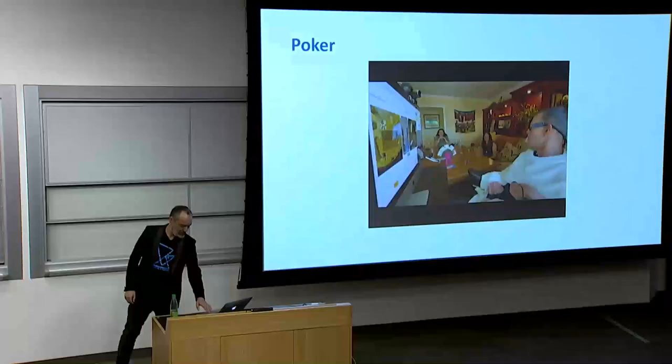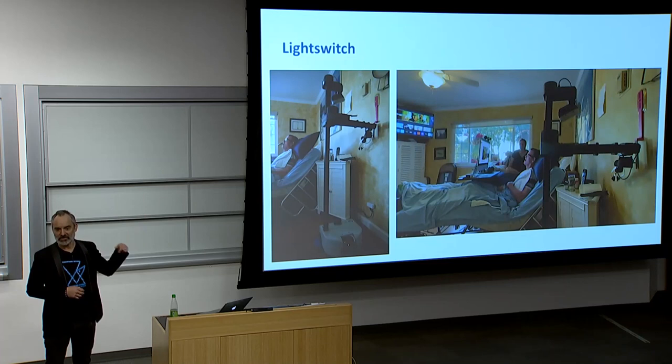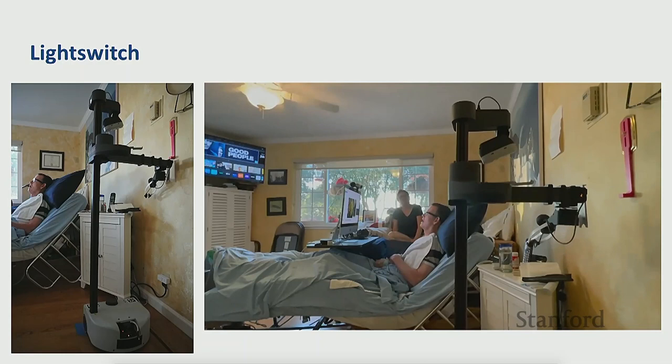They're actually enjoying the game — really, really nice to see. We did things like augmenting the light switch so Stretch could reach it better. He's able to script a motion and turn the lights on and off. He would record and script these motions himself, essentially programming the robot through the interface to do the task.